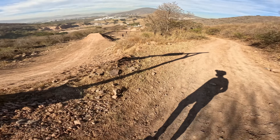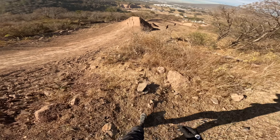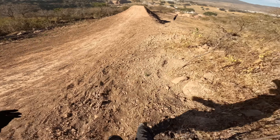Day number two at Freeride Fiesta. Yesterday was really windy so we got very little riding. Right now I'm going to check the upper part of the course, trying to get comfortable and take off feature by feature.